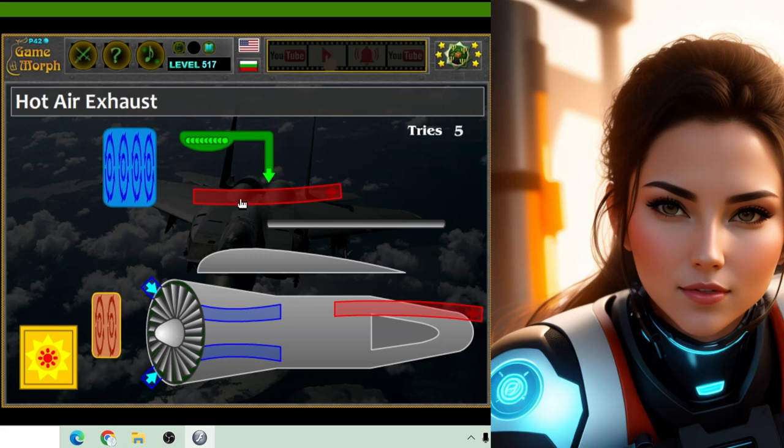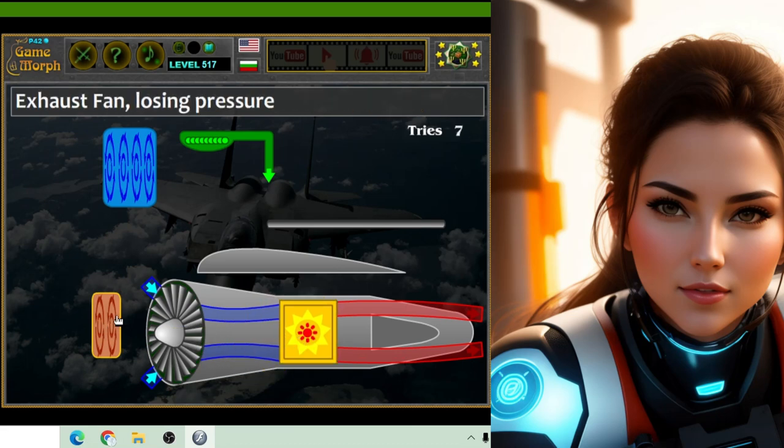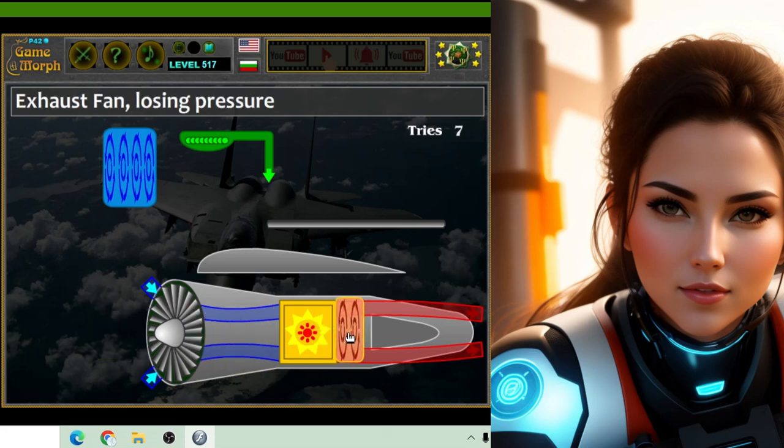Inside a jet engine, there are lots of moving parts, kind of like the gears in a clock. But instead of gears, there are blades called turbines. When the airplane starts moving, the jet engine sucks in air from the front, like a giant vacuum cleaner.